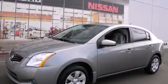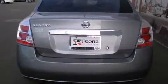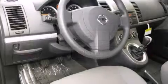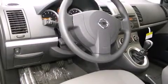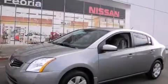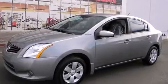Nissan ensures the safety and security of its passengers with equipment such as head curtain airbags, front side impact airbags, traction control, anti-whiplash front head restraints, ignition disabling, and ABS brakes. This car was designed with safety in mind, allowing you to drive with even greater assurance.